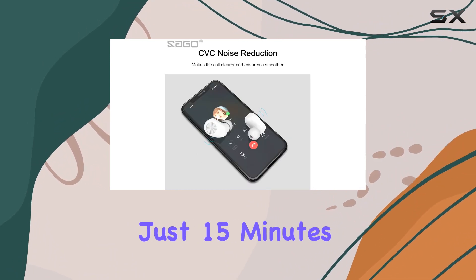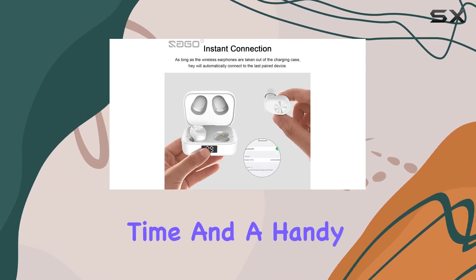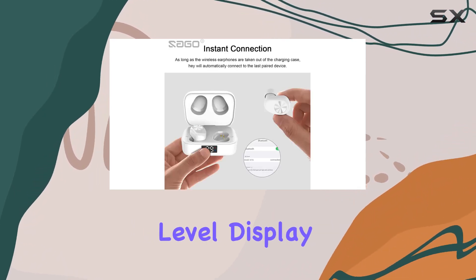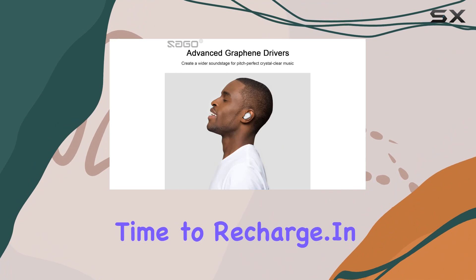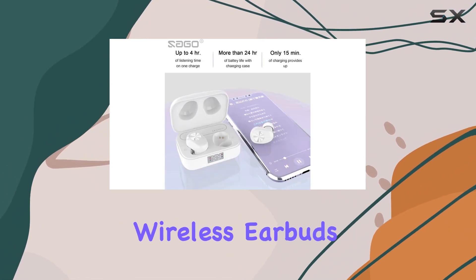Need a quick power up? Just 15 minutes of charging provides 1.5 hours of listening time, and a handy LED battery level display keeps you informed about when it's time to recharge.